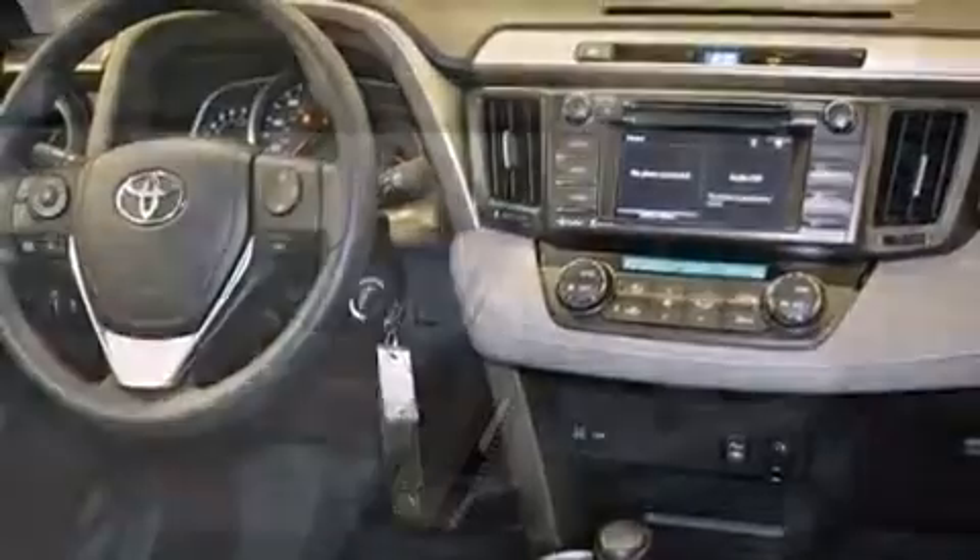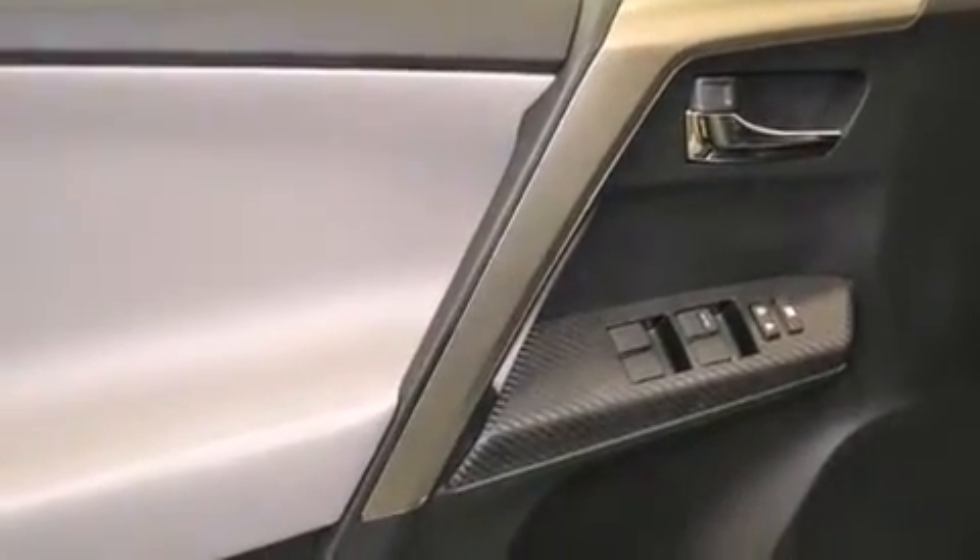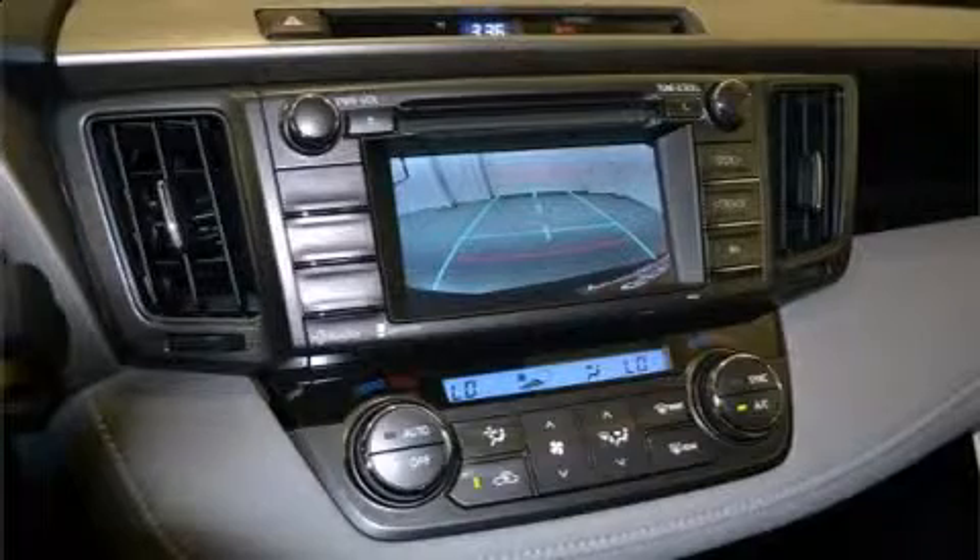Toyota also prioritized safety and security by including dual front impact airbags, head curtain airbags, traction control, brake assist, ignition disabling, and four-wheel disc brakes with ABS.